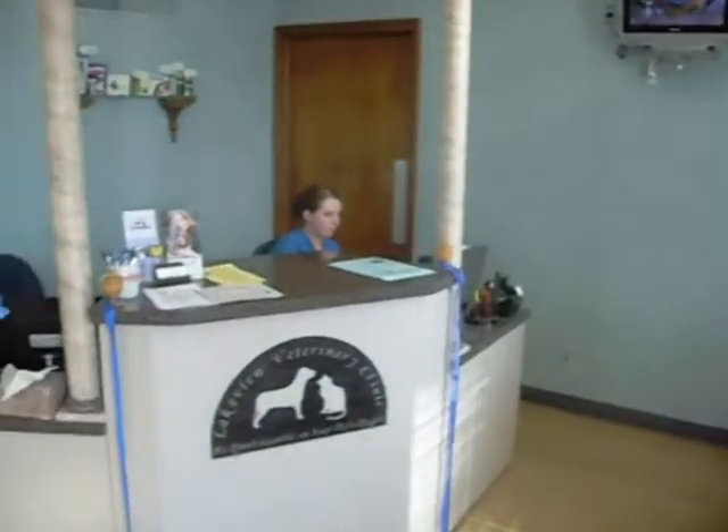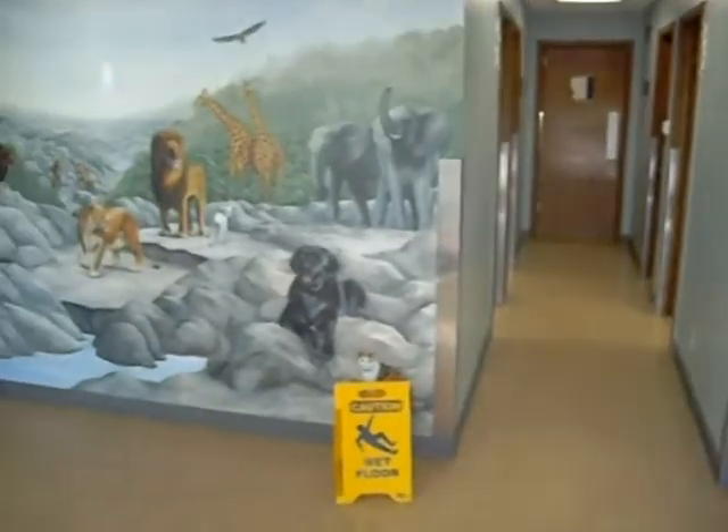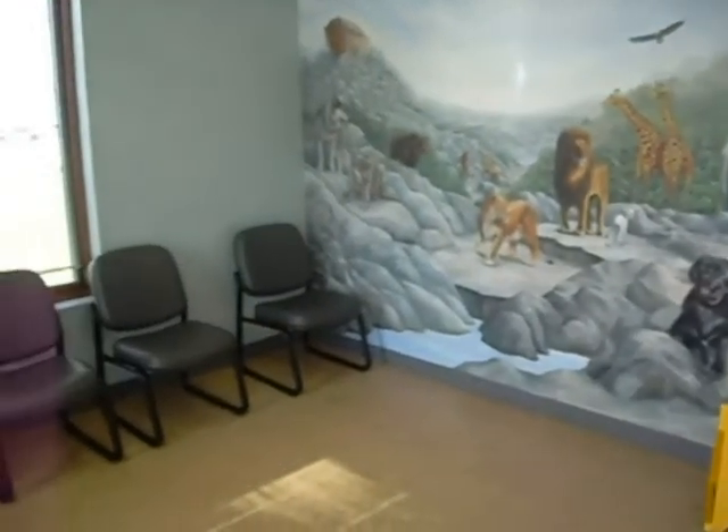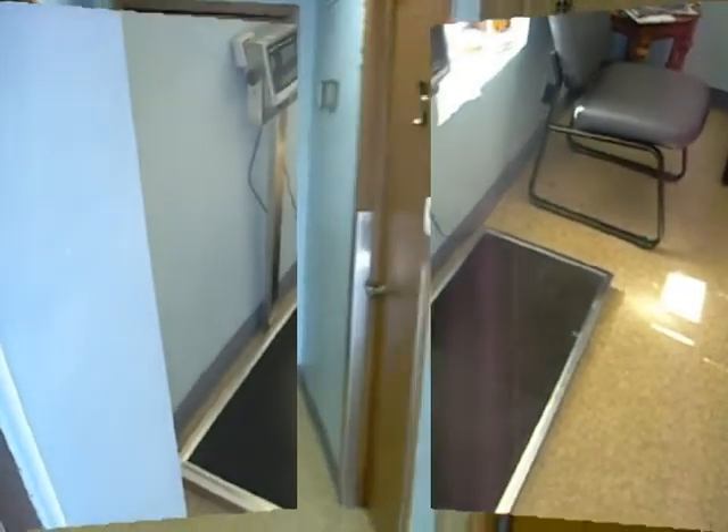Welcome to Lakeview Veterinary Clinic. The lobby is the first room you will see upon entering the clinic. This is where our receptionist will check your pet's weight and either take you to an exam room for your appointment or admit your pet for surgery.